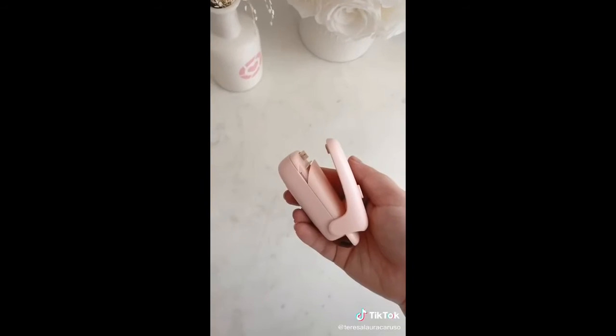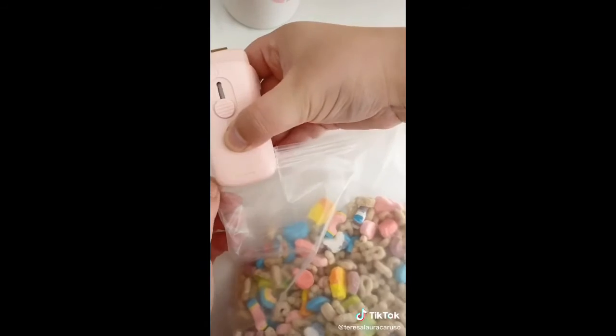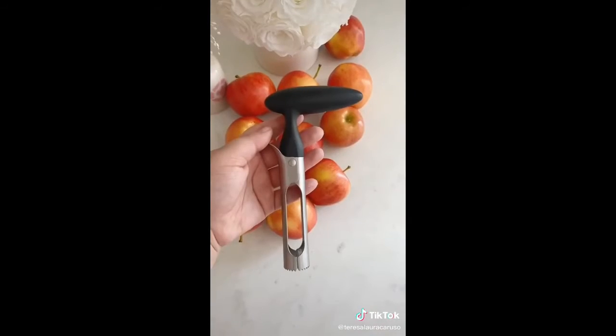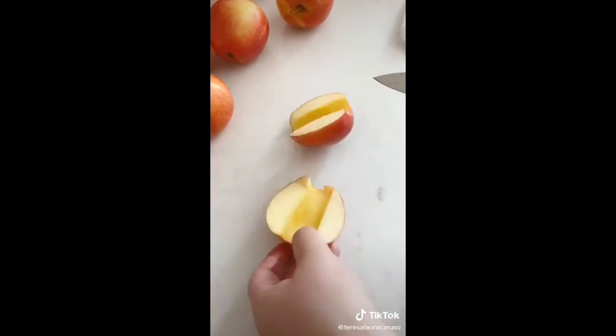Next up is this bag sealer that uses heat to reseal any plastic bags you opened. Just press down along the opening and it seals it instantly, keeping your food extra fresh. And last up is this tool that removes a core from an apple, making it really easy to slice and enjoy.